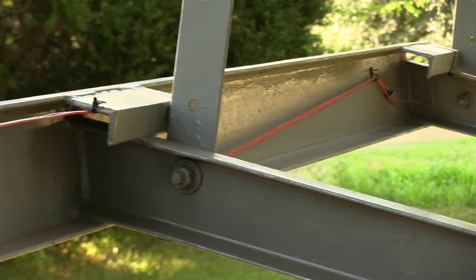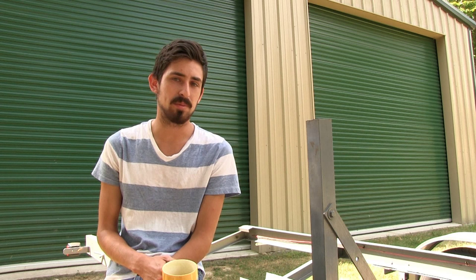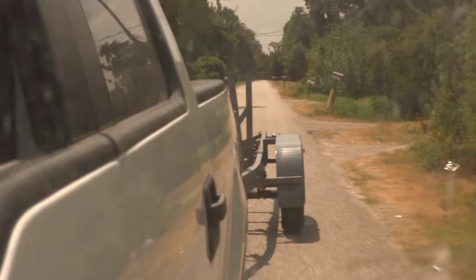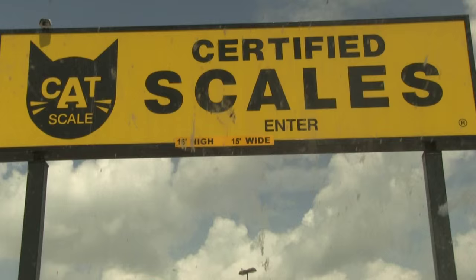They're trying to get it to where it can pass inspection so they can get it registered, so they can go pick up their boat and not worry about something happening or getting pulled over. They went and got the trailer weighed and it came in at about 1,500 pounds.